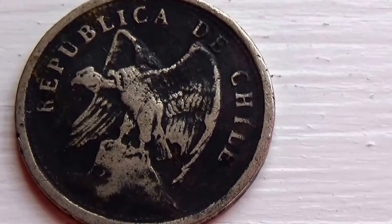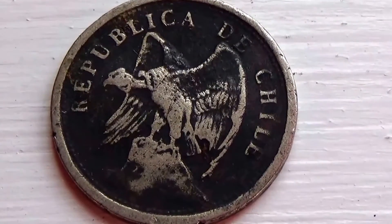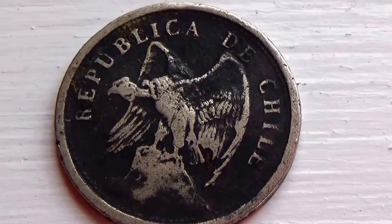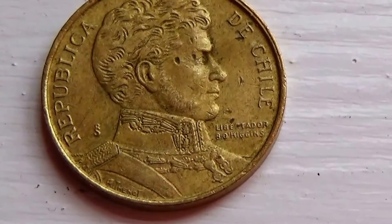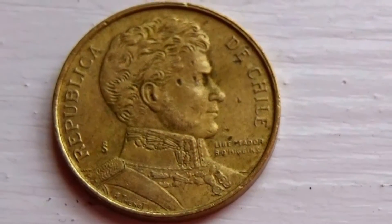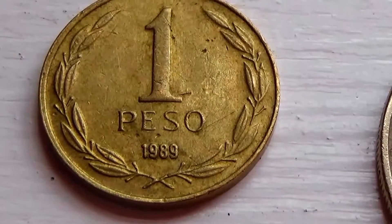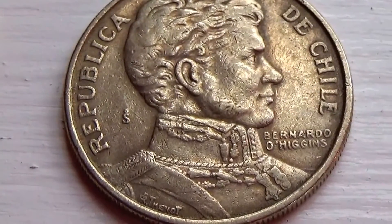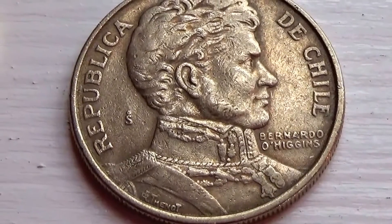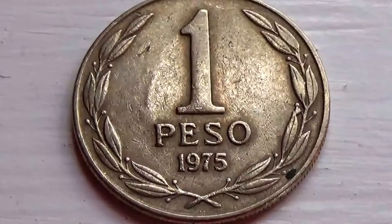Look at this one — this is one of my old ones. This is a 1924 Chile coin. But before we get to this one, let me take you through the others that we have. We don't have too many from Chile but we do have a few. And we have this one here. This is a 1989 Piso. And we have this one here — beautiful one. And this one's also a 1 Piso, 1975.